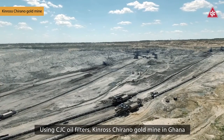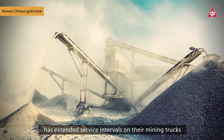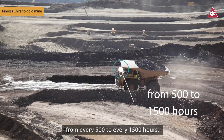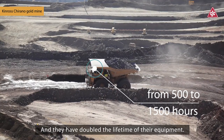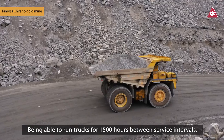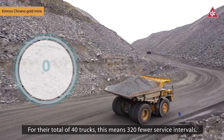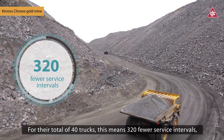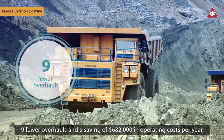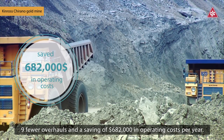Using CJC oil filters, Kinross Chirano Gold Mine in Ghana has extended service intervals on their mining trucks from every 500 to every 1,500 hours. And they have doubled the lifetime of their equipment, being able to run trucks for 1,500 hours between service intervals. For their total of 40 trucks, this means 320 fewer service intervals, 9 fewer overhauls, and a saving of $682,000 in operating costs per year.